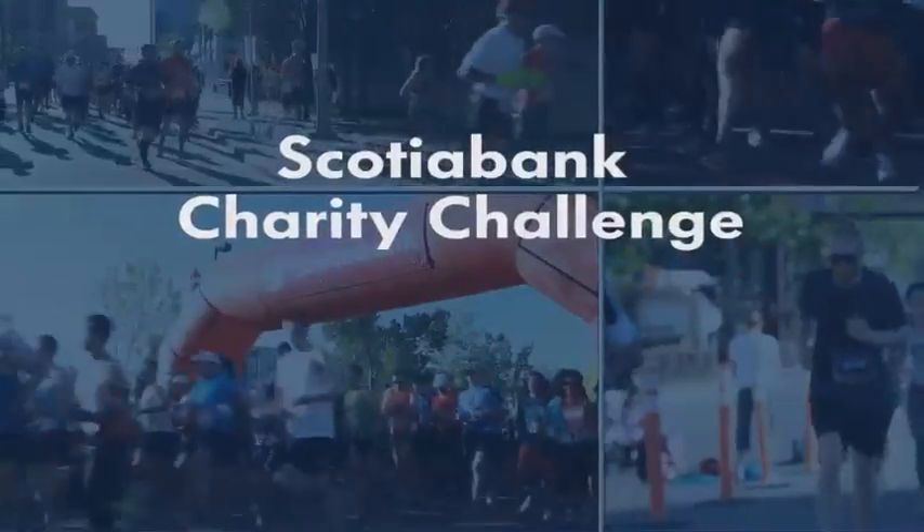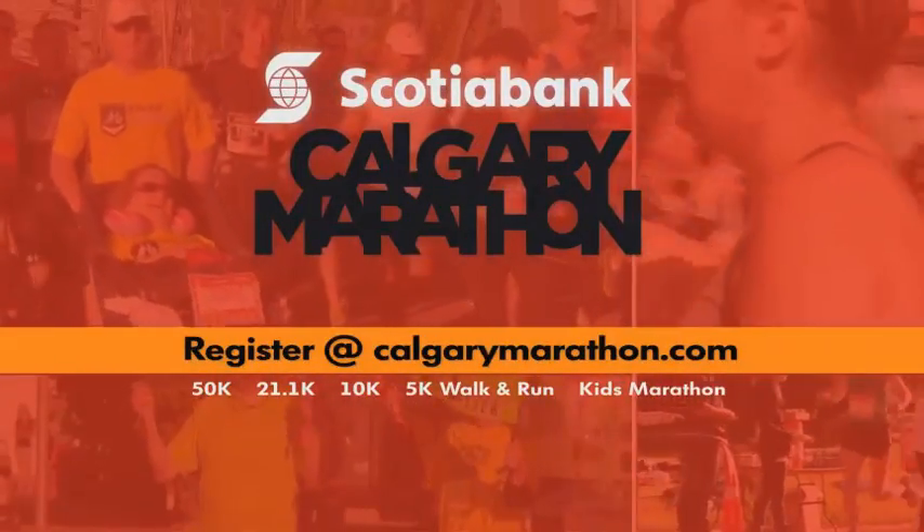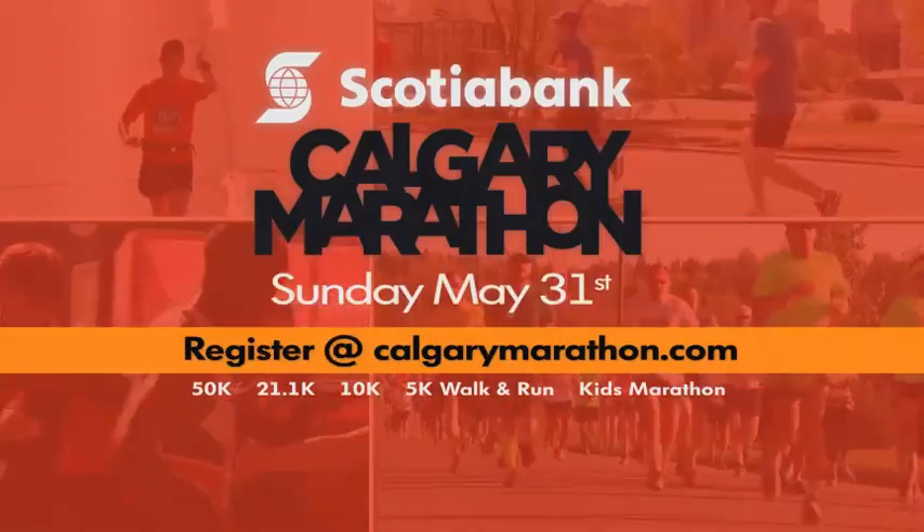Make your race more meaningful. Sign up for the Scotiabank Charity Challenge. Visit CalgaryMarathon.com. The Scotiabank Calgary Marathon, Sunday, May 31st.